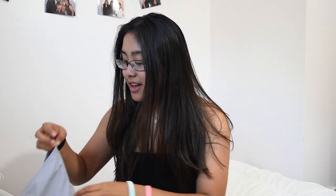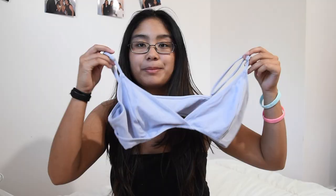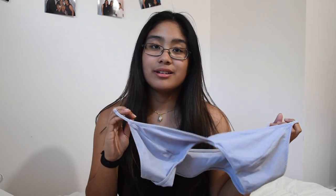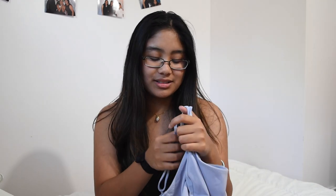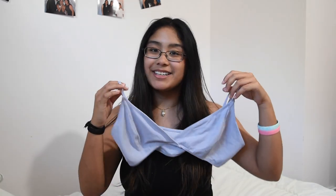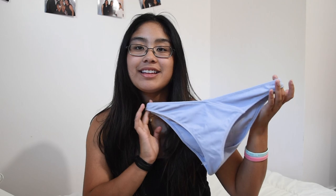This next bathing suit is from PacSun. It's a really cute purpley lilac color with a little crisscross detail in the front. I normally don't go for a bathing suit like this at all — it's not a color I would typically get and not a style I would get either. But I tried it on and it looked really good, so I'm happy. The bottoms are not as cheeky, so we're good.